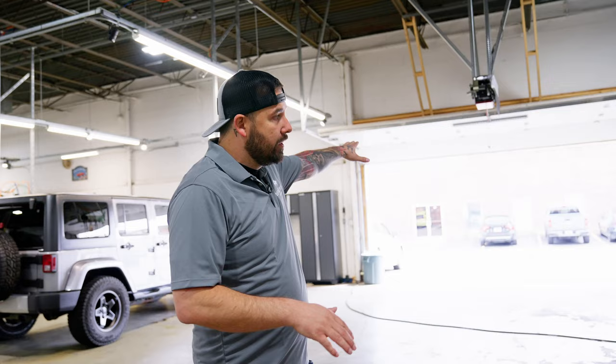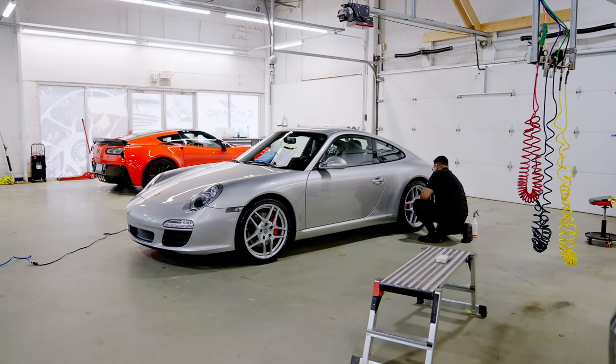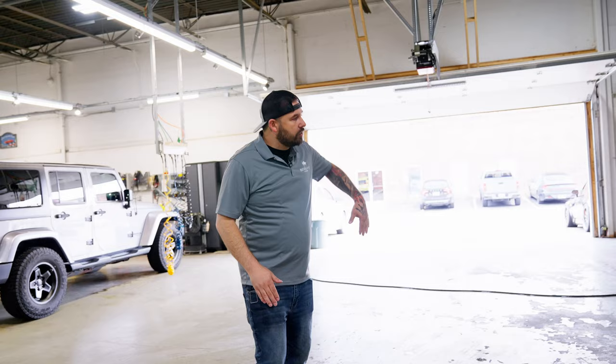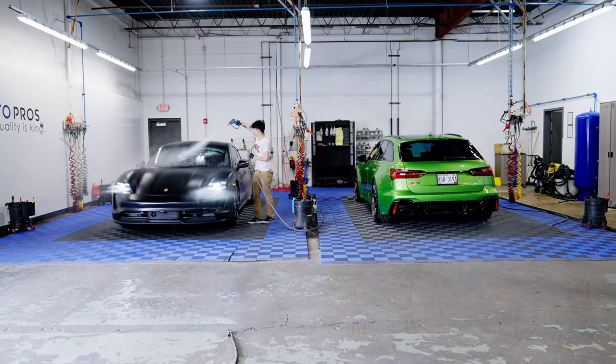When we moved in here this was just a big box — we literally had to put this door in, and we put another garage door in on the other side of the building so we can have a horseshoe driveway and come in and out very easily. When you come into the building and go to the left, you go right into our prep station, and our theme here is efficiency.